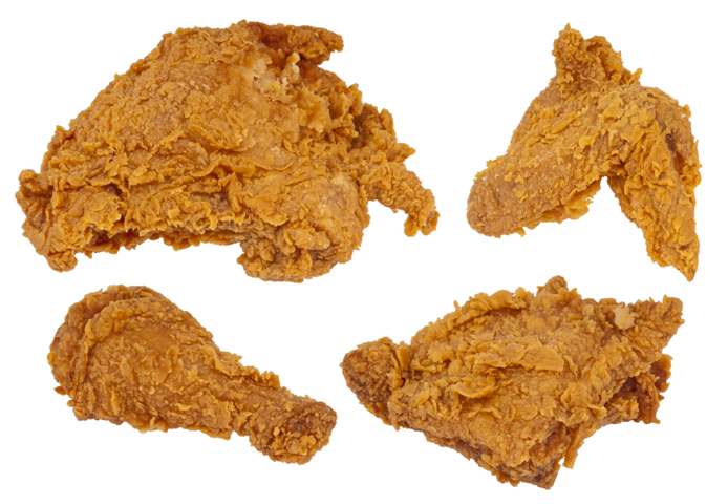Popular in Taiwanese night markets. Chicken katsu is a Japanese panko-breaded, deep-fried chicken cutlet adapted from tonkatsu, a pork chop variant, and is occasionally used in curry.